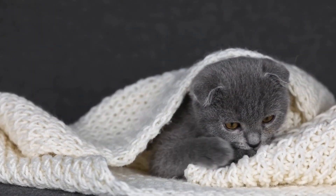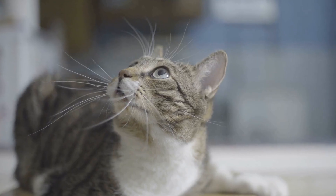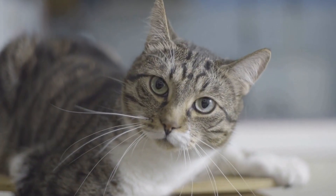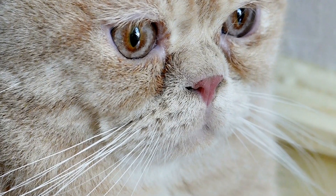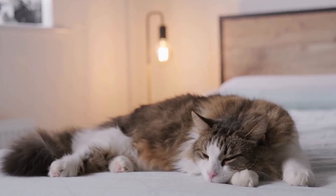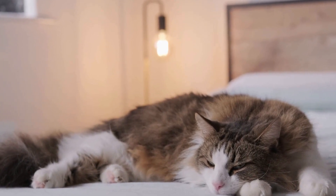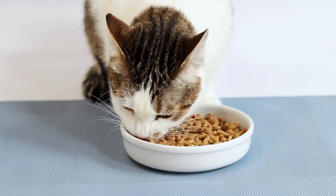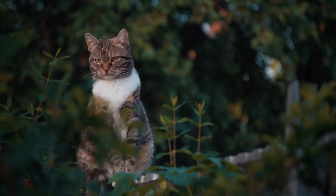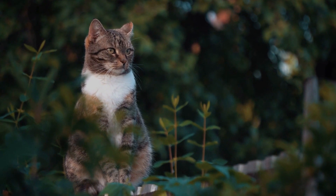It is also beneficial to ensure proper ventilation during and after cleaning. Open windows or use fans to help circulate fresh air, reducing the concentration of airborne chemicals. Regular grooming of your cat is another important aspect to consider. By maintaining a clean and healthy coat, you can reduce the chances of your cat ingesting any cleaning product residue during grooming. Use a cat-specific brush or comb to remove loose hair and prevent matting. Regular bathing with cat-friendly shampoos can also help eliminate any residues that may be present on their fur.